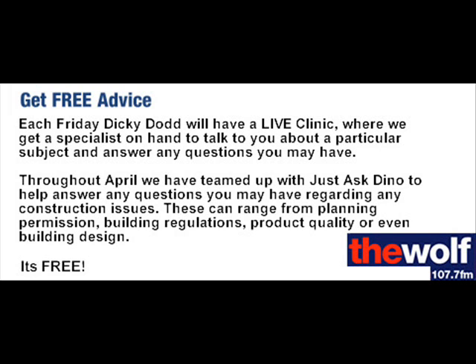The Wolf Construction Clinic with JustAsDino.com. The live construction clinic is back for week number two. We've got JustAsDino.com in today, and with me is Graham and Dino. Hi guys. Hi there.